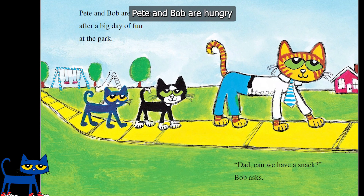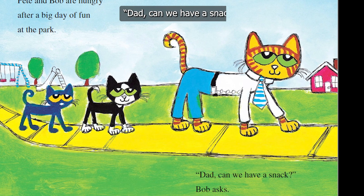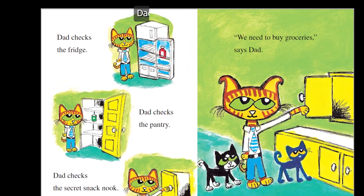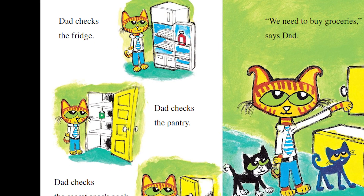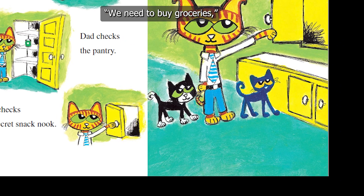Pete and Bob are hungry after a big day of fun at the park. "Dad, can we have a snack?" Bob asks. Dad checks the fridge. Dad checks the pantry. Dad checks the secret snack nook. "We need to buy groceries," says Dad.